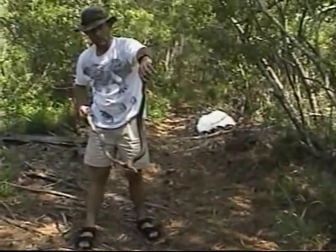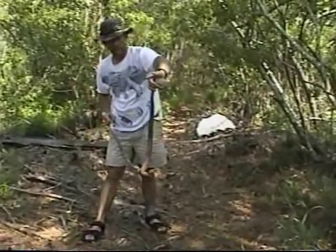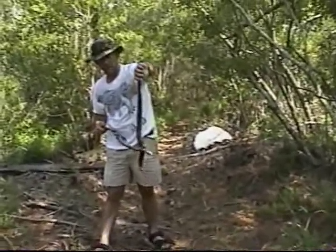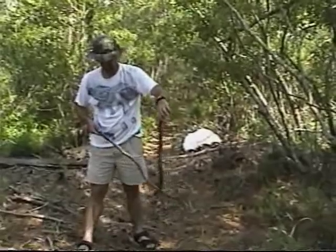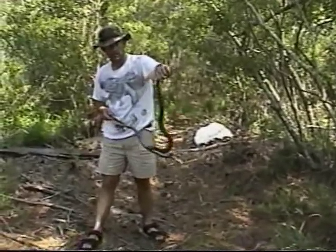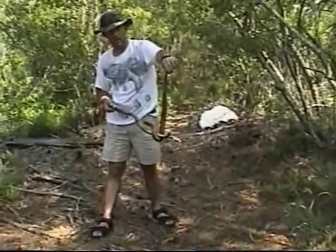If you ever see a cottonmouth in the wild, you really don't want to pick one up like this. I know I may seem crazy, but I enjoy this. Snakes are part of my favorite pastime — finding them, catching them, and trying to teach people more about them. He's a poisonous snake, but do you see him trying to attack me and kill me? No.